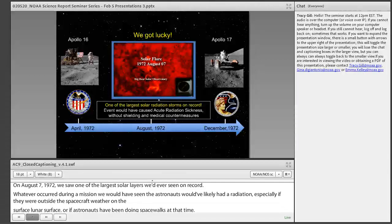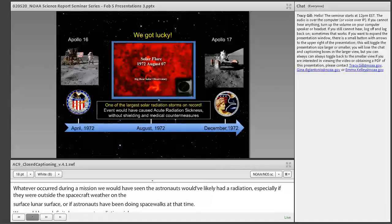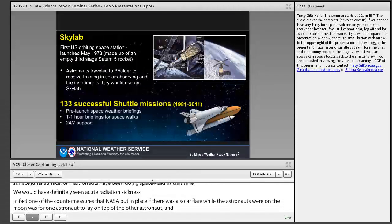In fact, one of the countermeasures NASA had put in place if there was a solar flare while astronauts were on the moon was for one astronaut to essentially lay on top of the other astronaut, potentially sacrificing one to shield the other from radiation. That was an extreme countermeasure put in place at that time.